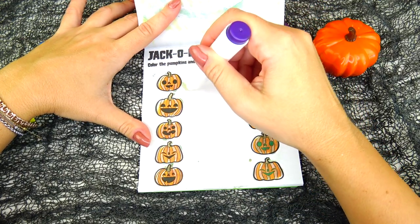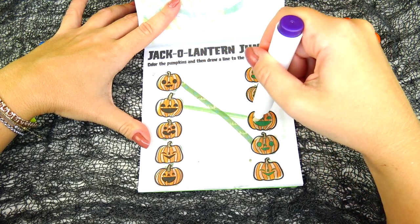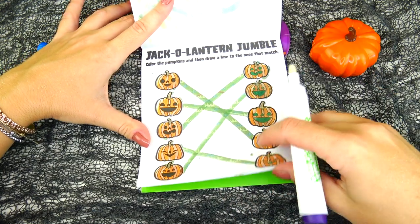Jack-o-lantern jumble: color the pumpkins and then draw a line to the ones that match. This one goes right here, this one goes right there, here, here, here, and here. Good!